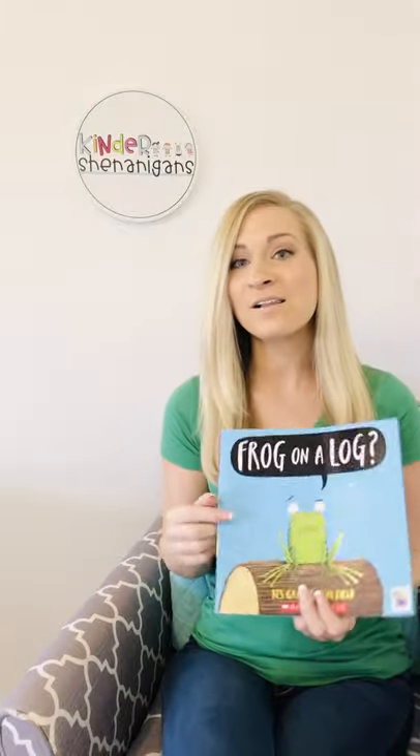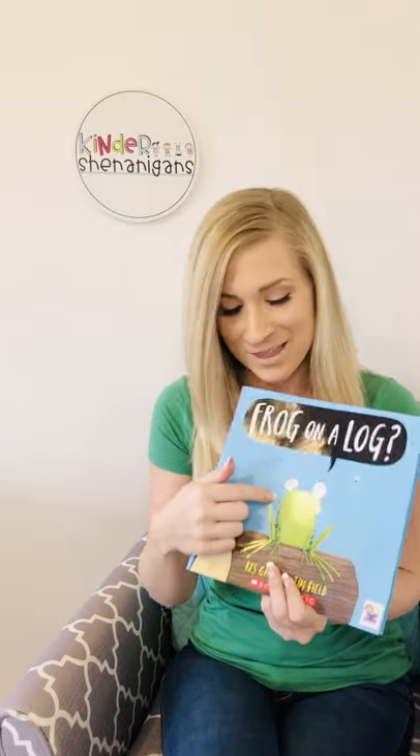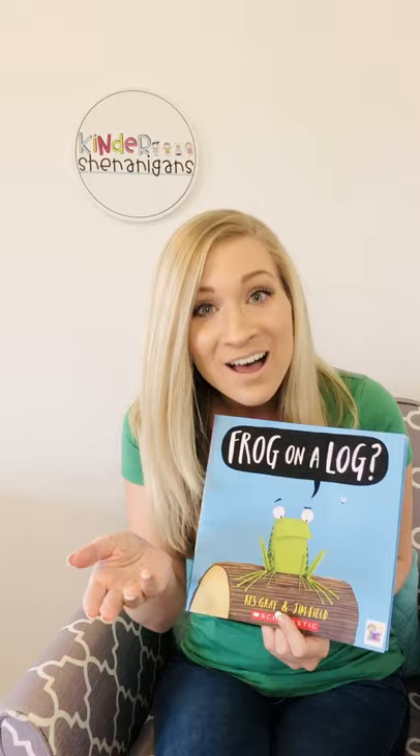I made sure to wear my green today because we're going to be reading all about this little character right there. What kind of animal is that? A frog. Very good. And where is he sitting? On a log. You're a great reader.